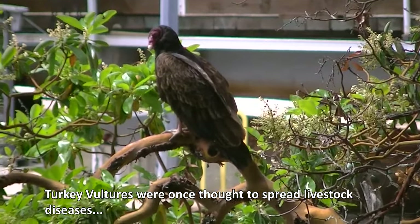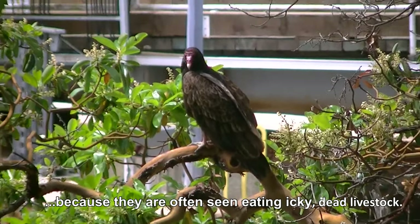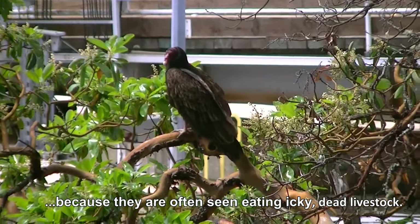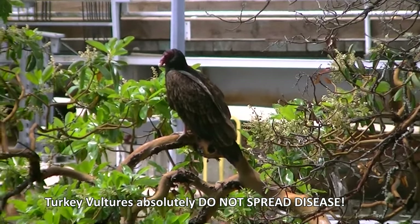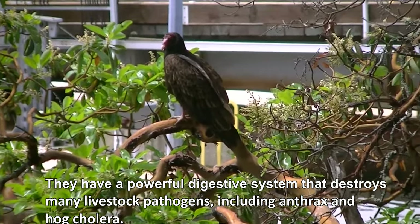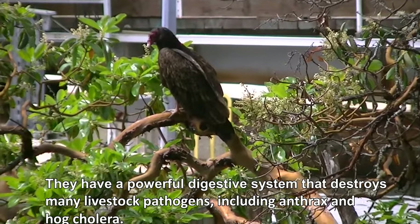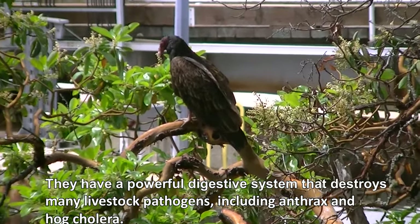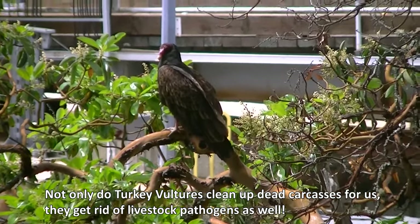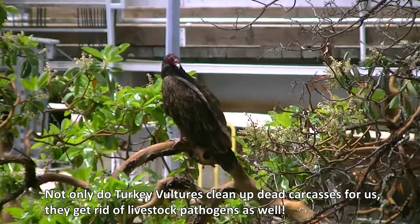Turkey vultures were once thought to spread livestock diseases, because they are often seen eating dead livestock. Turkey vultures absolutely do not spread disease — they have a powerful digestive system that destroys many livestock pathogens, including anthrax and hog cholera. Not only do turkey vultures clean up dead carcasses for us, they get rid of livestock pathogens as well.